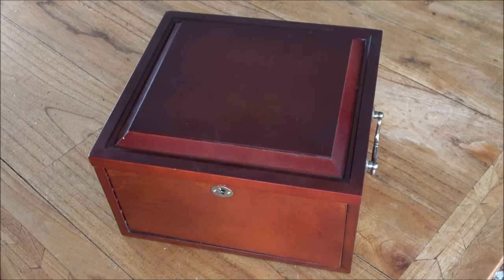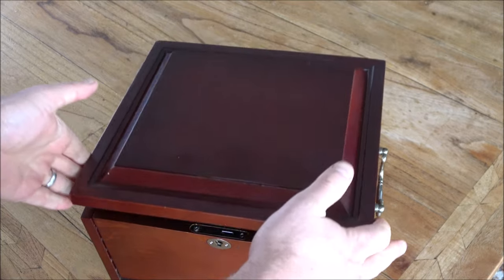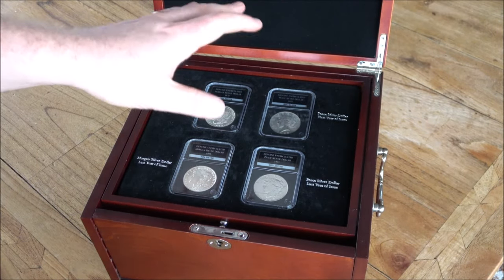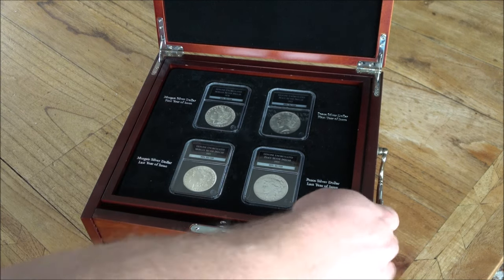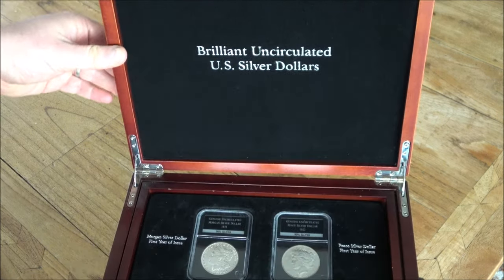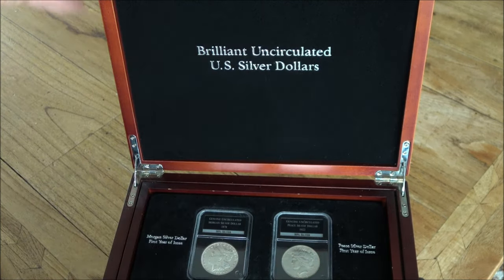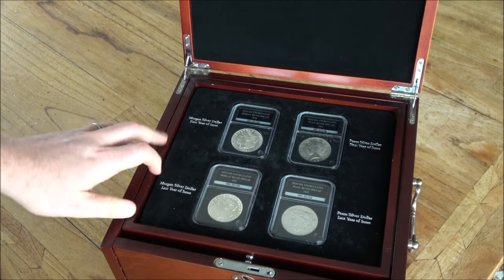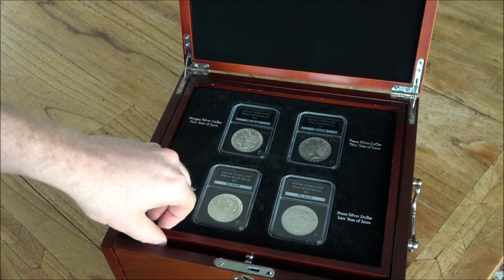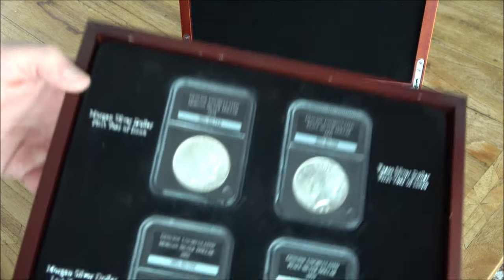Hello everybody, Backyard Bullion here. A very warm welcome to you all joining me for this week's In Focus Friday, where we have a good close look at something cool made of silver or gold. Today we have a really quite special collection of 28 US Silver Dollars — a bit of a difficult box to film with as it's so big — but brilliant uncirculated US Silver Dollars in a nice box. There are 28 coins, 22 of which are Morgan Dollars, very interesting coins, lovely old school US coinage, which is very popular and very collectible.